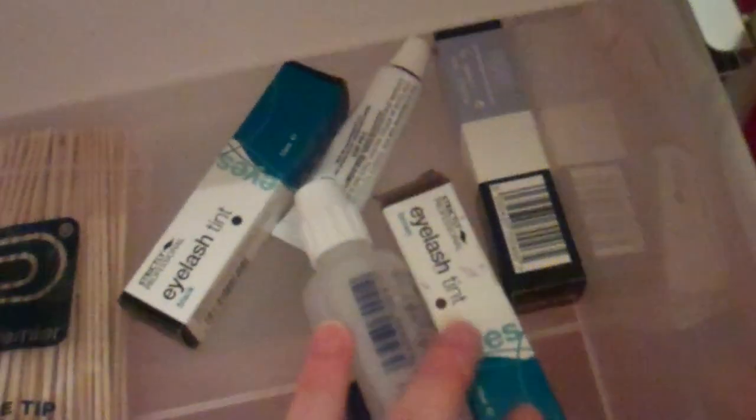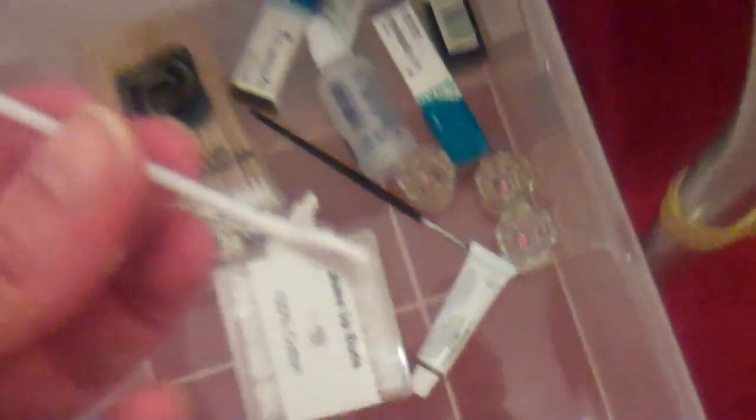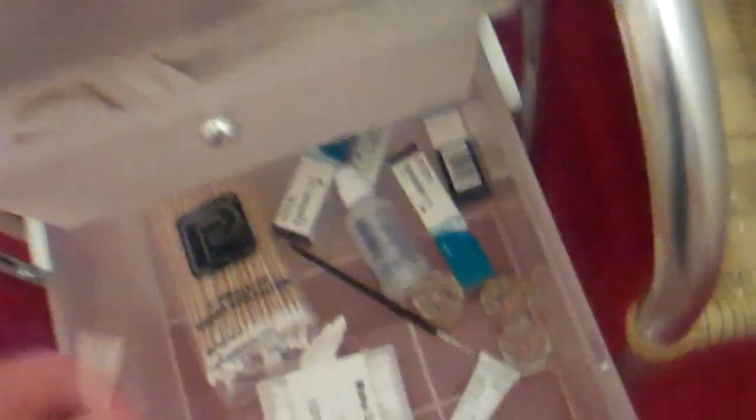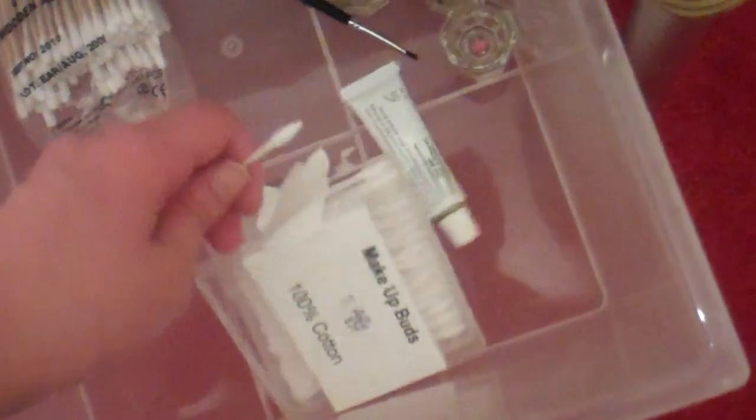In the next drawer I've got all my tinting stuff: my tints, my peroxide, my little jars, my brush to mix it with, and then my wooden applicators and my makeup cotton buds. These are really cool - they're double-ended: one end is like a regular cotton bud but a bit more pointy, and the other end is sort of like a paddle. I've never seen them before but they're very handy.